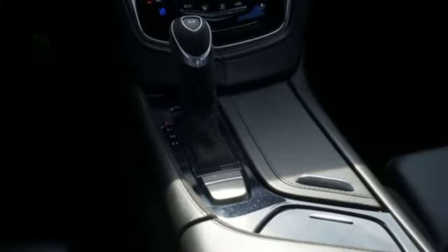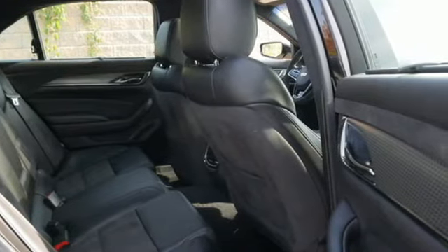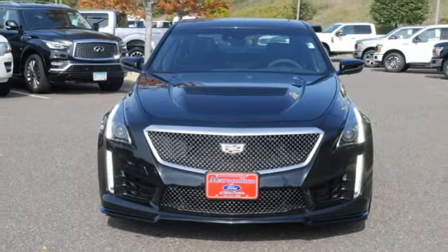The only thing better than owning a Cadillac is driving a Cadillac. They say a journey of a thousand miles begins with one step. Well, in this case, it begins with a test drive. Start your next adventure today.